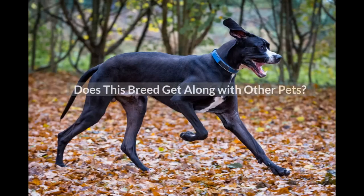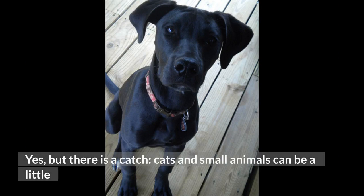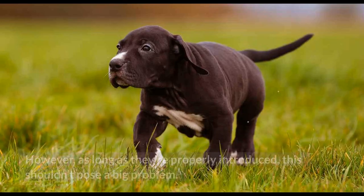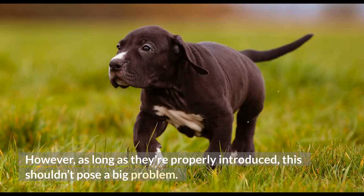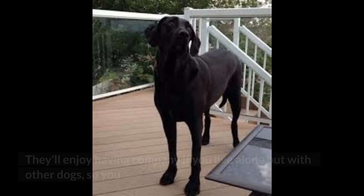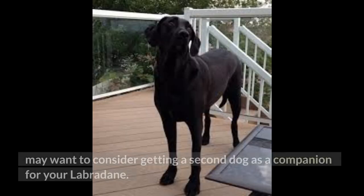Does this breed get along with other pets? Yes, but there is a catch — cats and small animals can be a little too tempting for Labradanes, most likely due to the Labrador's eagerness to chase. However, as long as they're properly introduced, this shouldn't pose a big problem. Otherwise, Labradanes usually get along well with other dogs, especially if they're raised together. They'll enjoy having company if you live with other dogs, so you may want to consider getting a second dog as a companion for your Labradane.